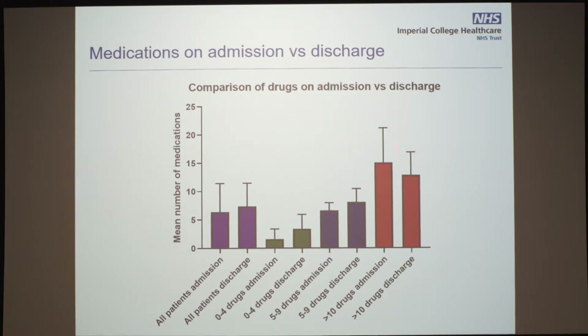If we look at this, it looks like for the group on more than ten drugs — the red ones — we are doing the right thing: there are a lot of drugs and we are deprescribing. But for the green and the blue groups, we are not focusing on them. Especially the middle group — we are already hitting the polypharmacy range when we discharge them. Maybe it's because we are focusing mainly on the highest group.